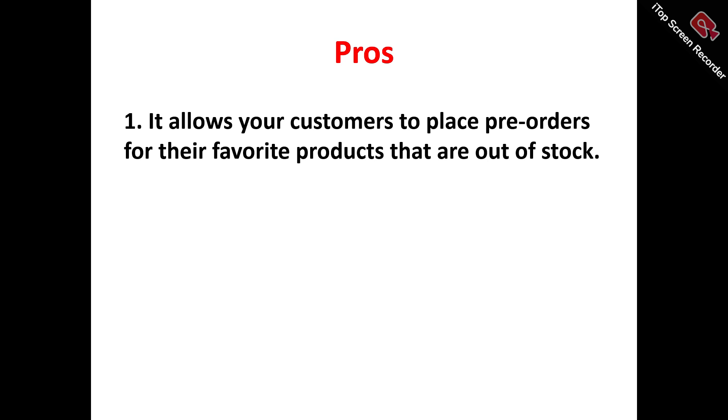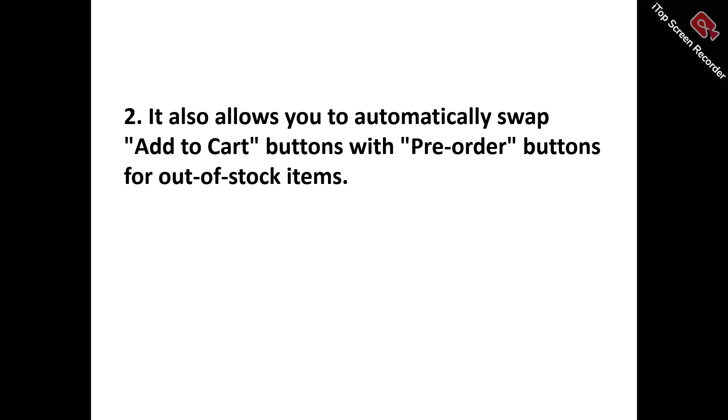Pro number two: it automatically swaps the 'Add to Cart' button with a 'Pre-Order' button for out-of-stock items. Pre-Order Now facilitates effortless automation of the pre-ordering process, seamlessly replacing 'Add to Cart' buttons with 'Pre-Order' buttons for out-of-stock items and displaying pre-order buttons for upcoming products, thereby enhancing customer satisfaction and reducing manual effort.